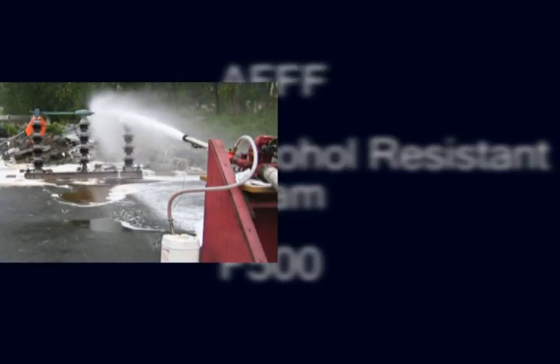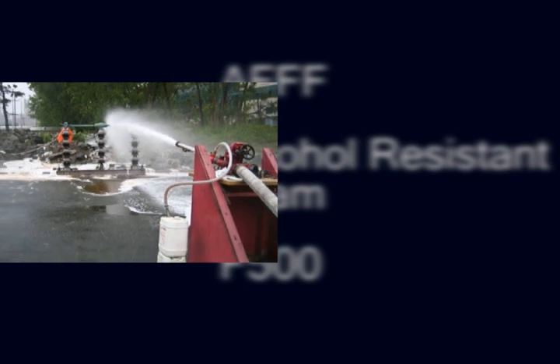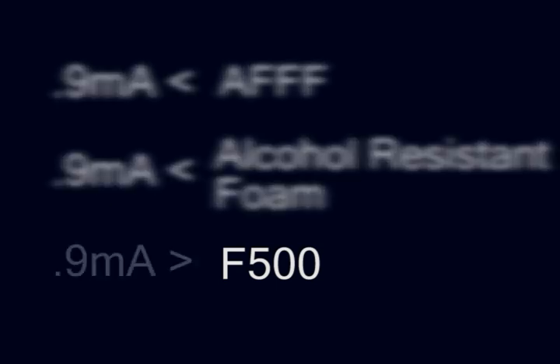Along with the FDNY, we looked at the products available on the market and chose three: AFFF, alcohol resistant foam, and F500 encapsulating agent. Preliminary testing was conducted at the Fire Academy using a disconnect switch energized to 50,000 volts. The current leakage values from the AFFF and alcohol resistant foam exceeded the established safety limit of 0.9 milliamps, but the F500 agent produced leakage values similar to that of water, which we already knew to be safe.